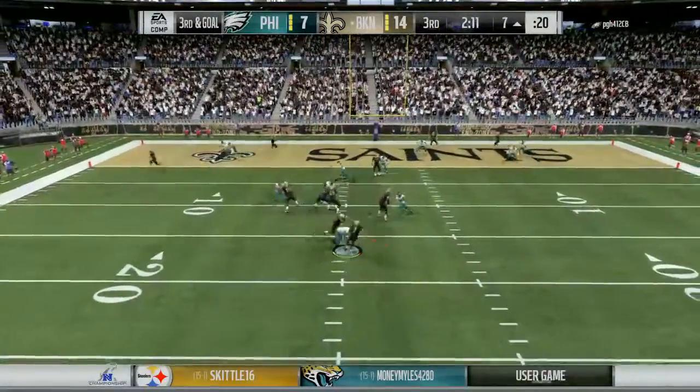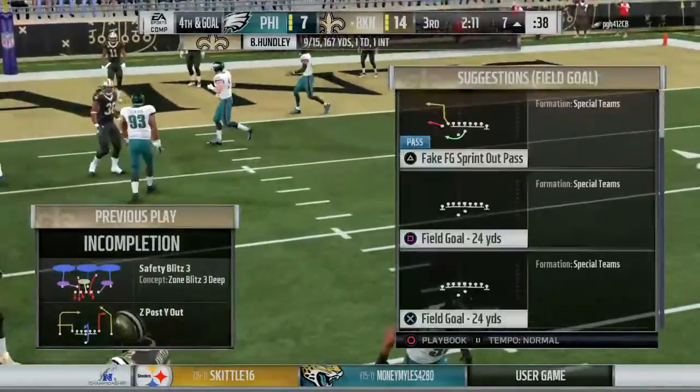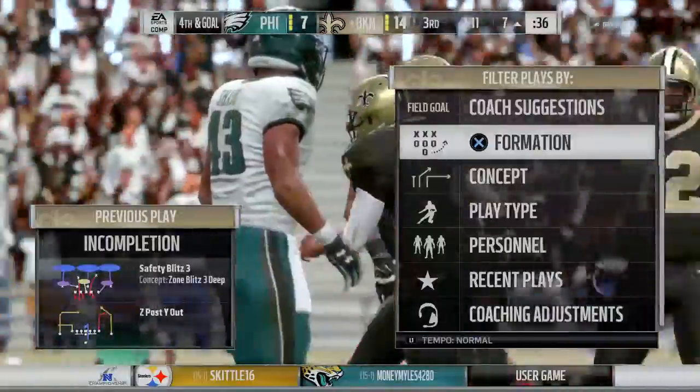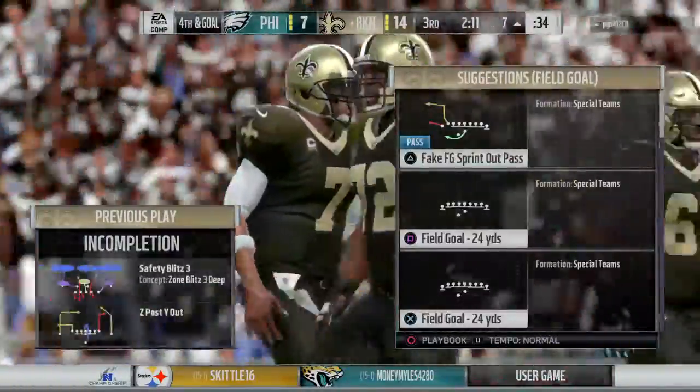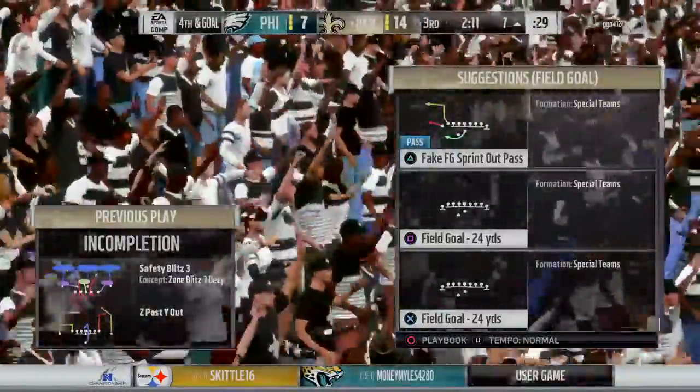They'll look to throw on third and goal — oh, the ball comes out on the hit, but they'll say it's incomplete. It's been a tough go for them. These guys have been driving down the field, but defensively, once they got their backs to the goal line, they turned up the pressure. That's going to lead to a fourth down — well played.